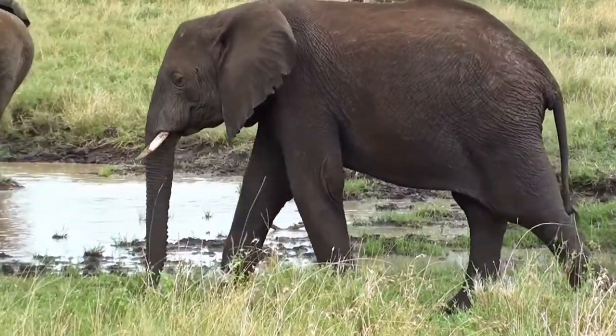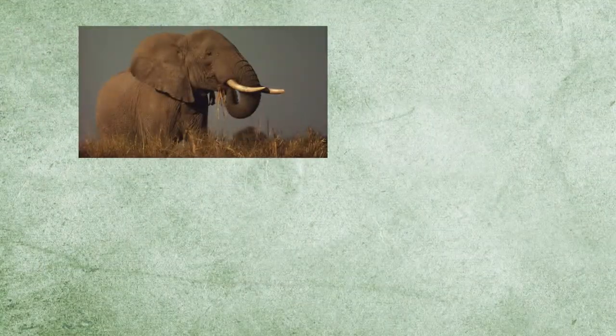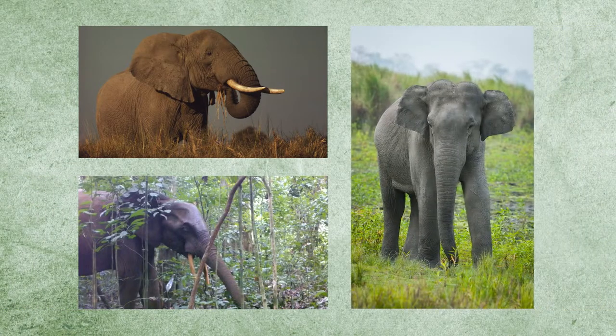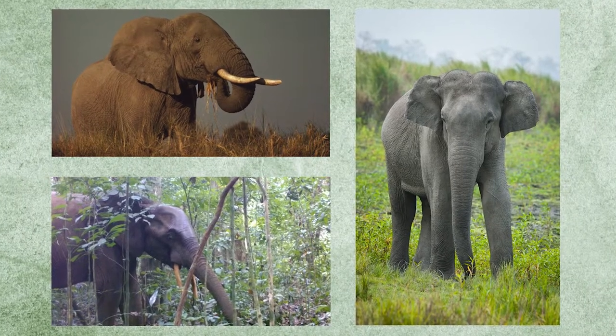There are three species of elephants, classified by where they live: African savanna elephants, African forest elephants, and Asian elephants. An easy way to tell these three groups apart is through their ears.